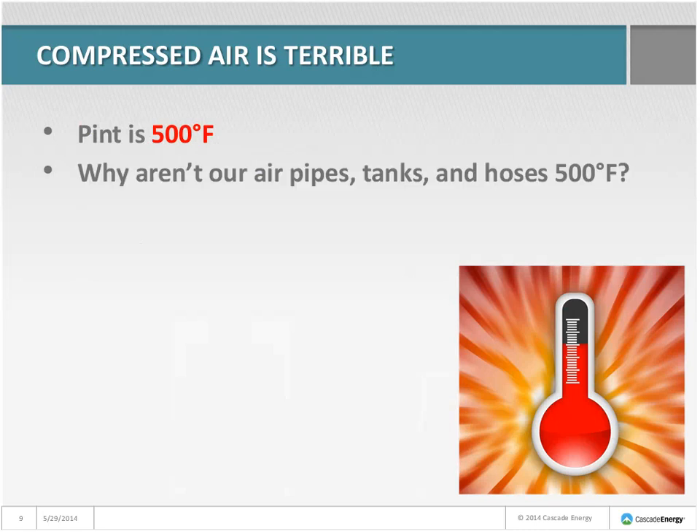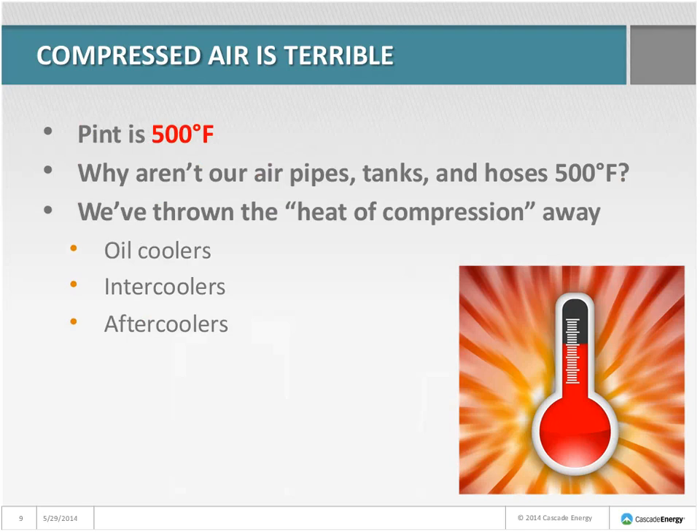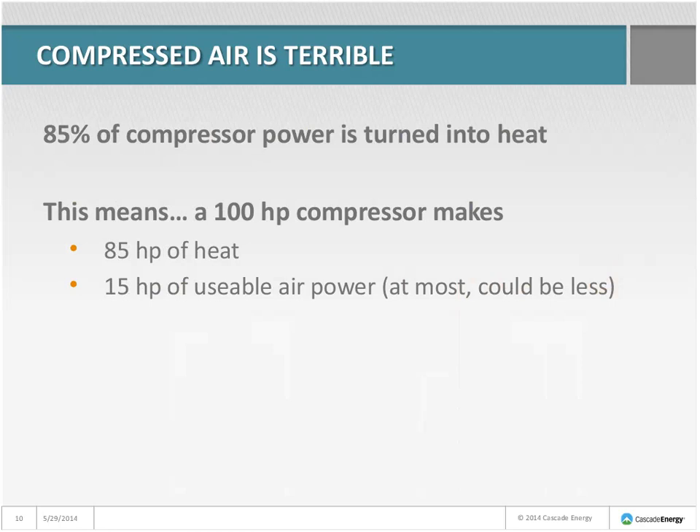When we look around, all of our compressed air piping and tanks and hoses and everything, they're not 500 degrees. Why not? That's because we've thrown away the heat of compression in oil coolers, intercoolers, and after coolers. Eighty-five percent of our compressor power gets turned into heat.